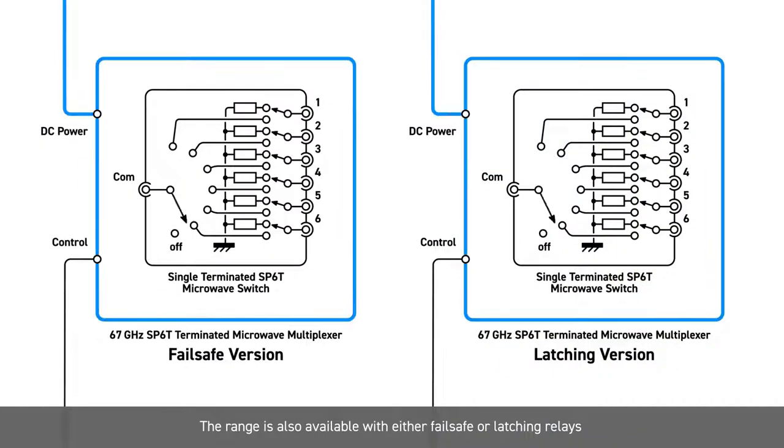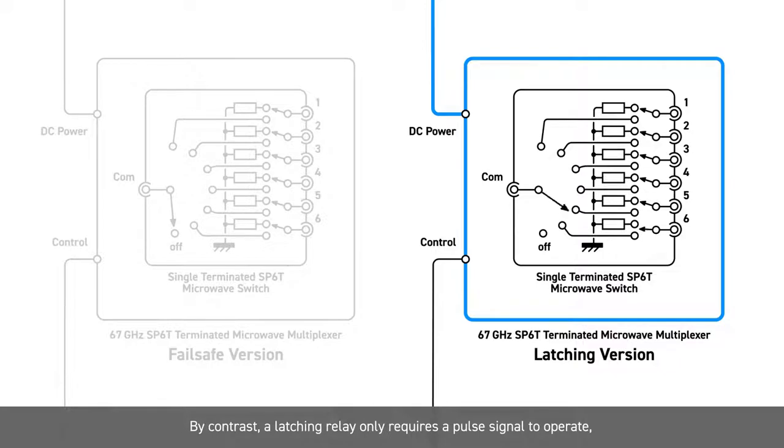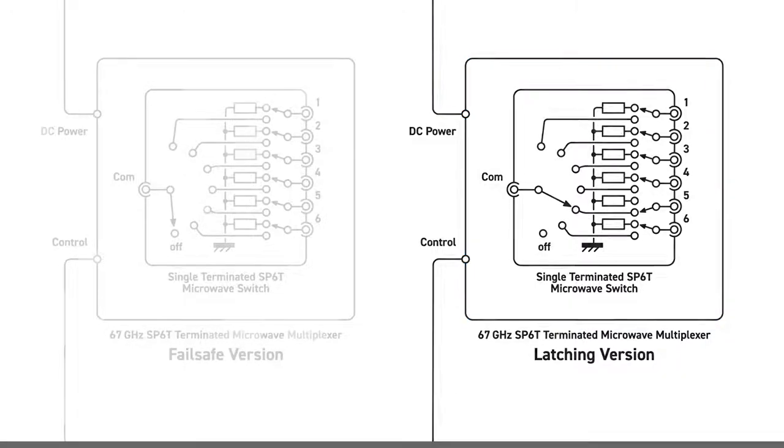The range is also available with either failsafe or latching relays. A failsafe relay will return to its default state when the control signal or power is removed. By contrast, a latching relay only requires a pulse signal to operate and the RF contacts will remain in their last commanded state even when the test system power is removed.